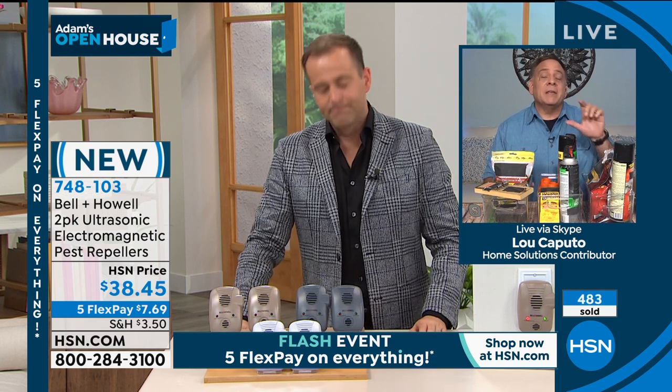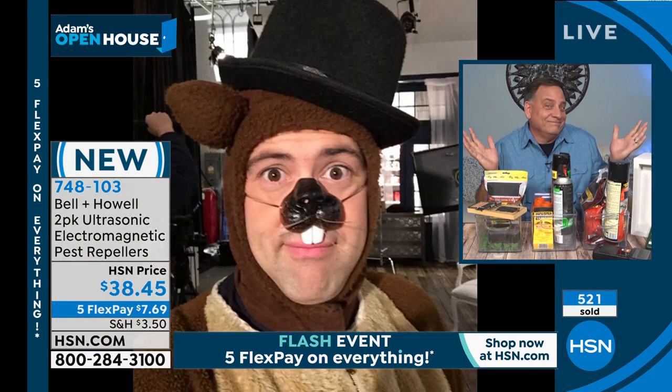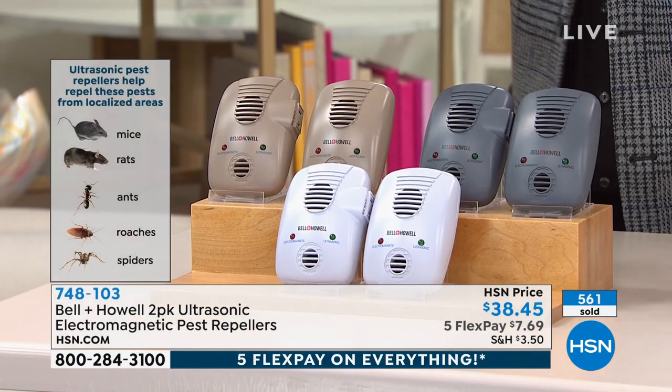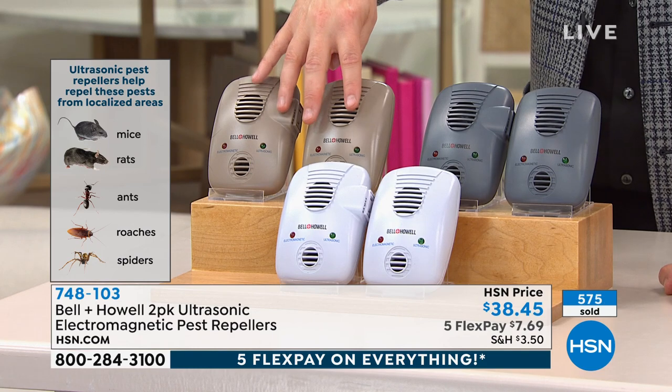These are third-party, independently laboratory tested and will repel rats, mice, ants, roaches, and spiders. There's one thing they won't get rid of — and Lou shows a picture — it won't repel groundhogs! Lou was dressed up as a groundhog on Groundhog Day. Somebody said I make a good groundhog — thank you. Now, the white is the most limited and most popular, so it'll be the first to go. We also have taupe and gray.